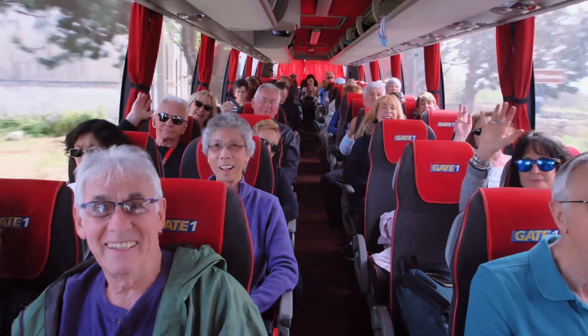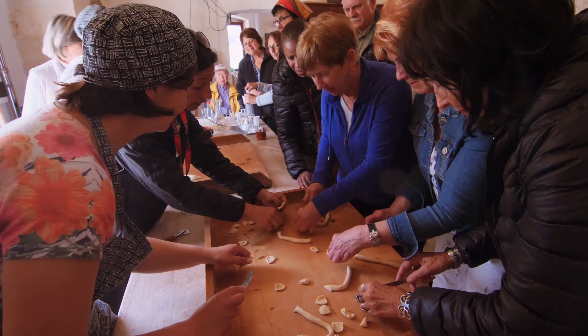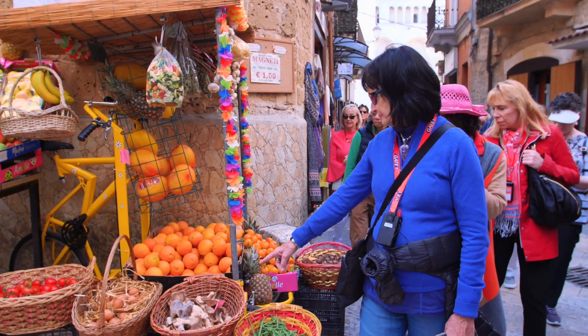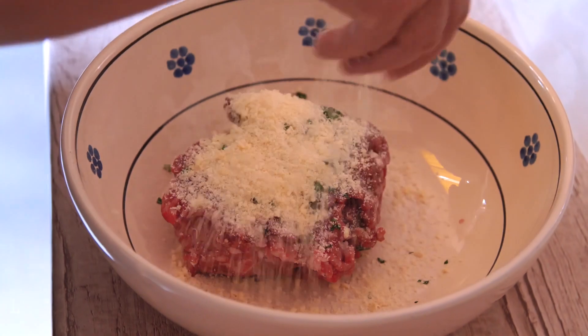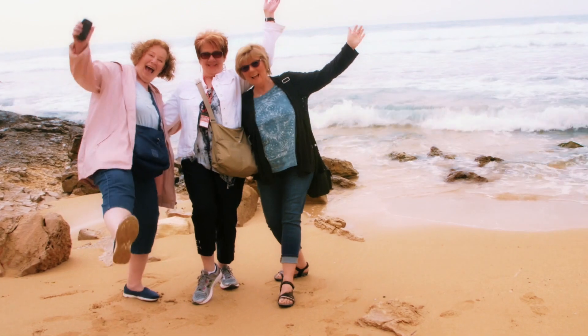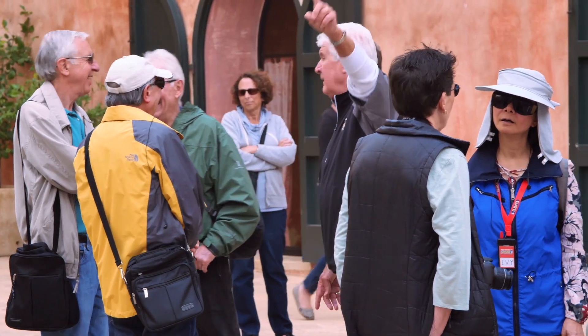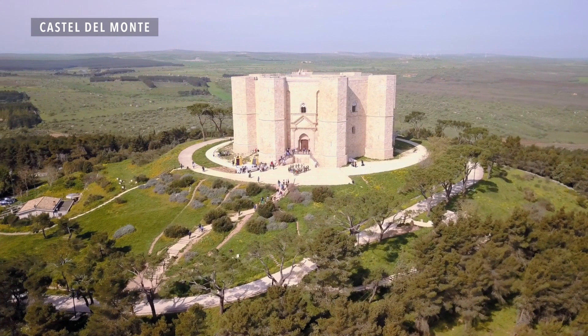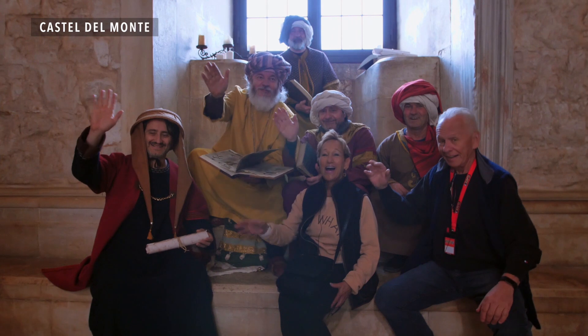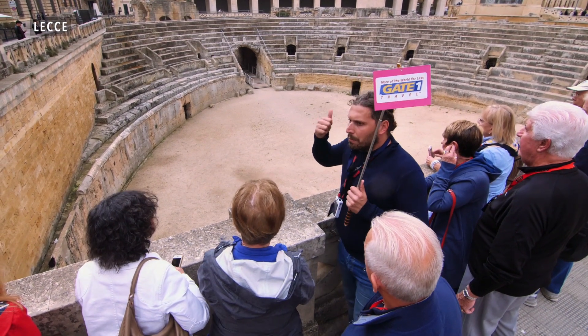I know a lot of people are afraid to travel because they don't have a travel companion. For me, being with Gate One, I felt safe, taken care of, well-fed. Everybody is so friendly. As the tour progresses, you quickly find that you have numerous new friends that carry you through the tour and sometimes beyond. I would absolutely recommend this tour with Gate One to anybody — it was amazing. The knowledge we gained, the fun we had, it was just great. And I think we made some lifelong friends.